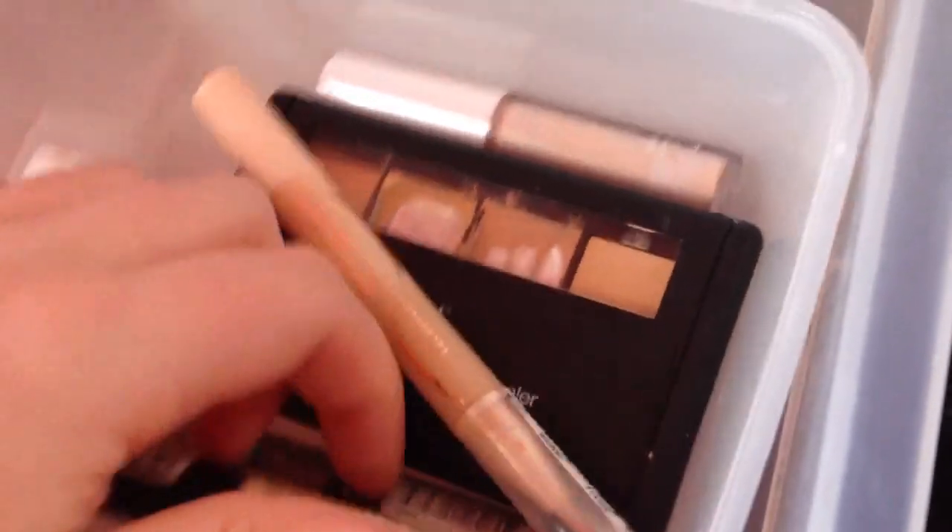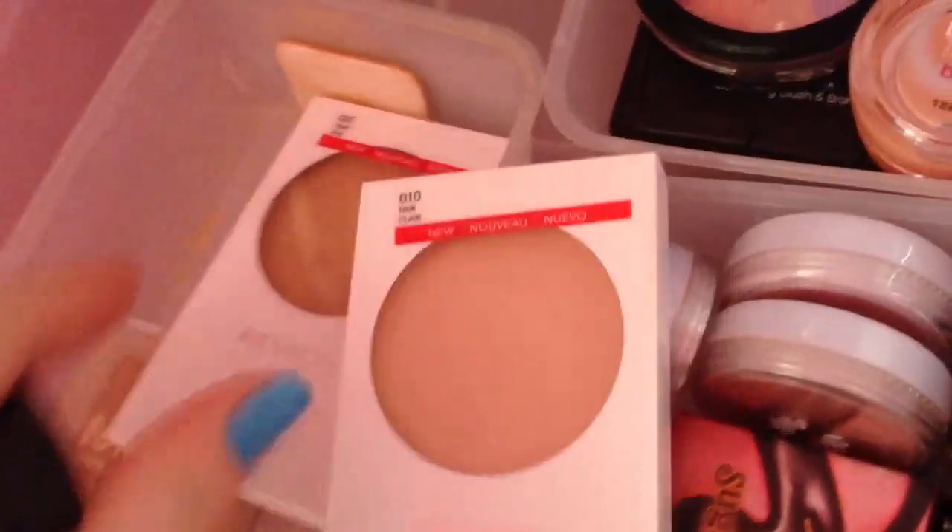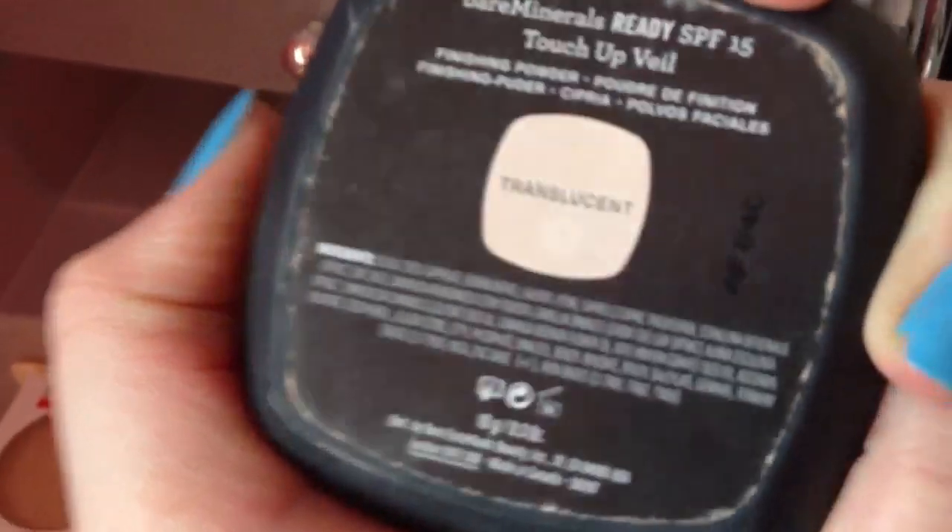I'll go through this quickly so I don't go over 15 minutes. The top drawer is just a bit of junk. This drawer here is foundations and stuff - I've got Maybelline, Benefit, Rimmel, NYX, Bourjois, and The Body Shop. I've got Maybelline Dream Lumi Touch and others. For moisturizers I've got Vaseline, Dove, Johnson's, and a Technique primer. For face powders I've got a few shades - one in shade 10, one in shade 20 which is too dark but I'm keeping it for summer. I've also got my Bare Minerals powder and touch-up veil.